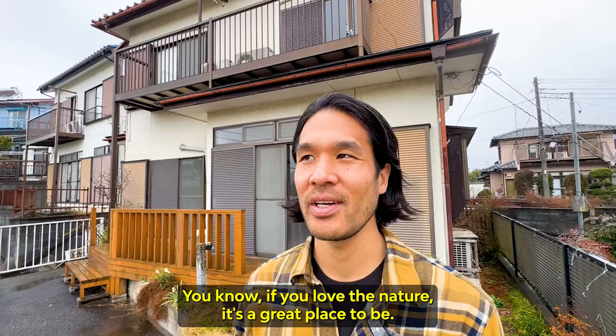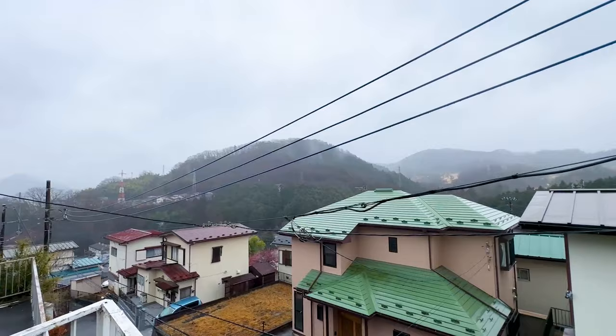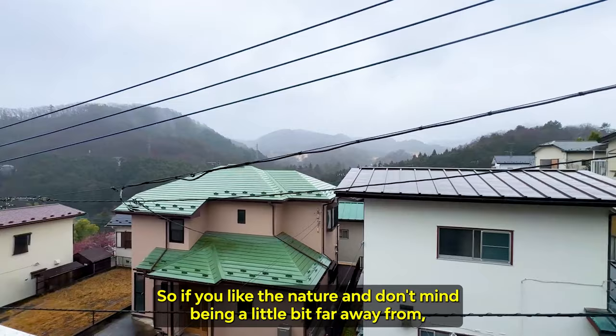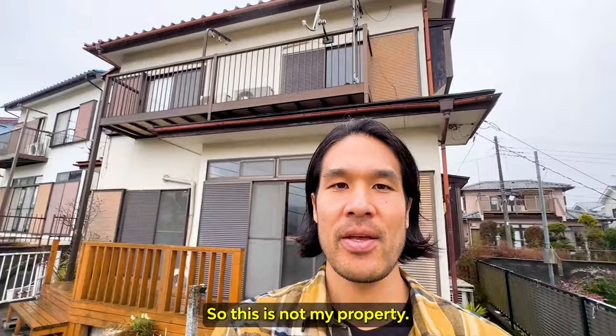Look at the surrounding. Look at the view that you get from this house — mountains all around, and there are lakes here too. So if you like the nature and don't mind being a little bit far away from big cities like Tokyo and Yokohama, this place might work just for you.